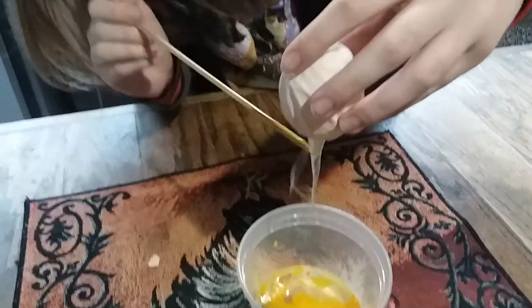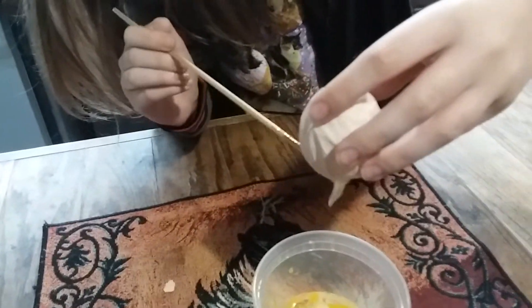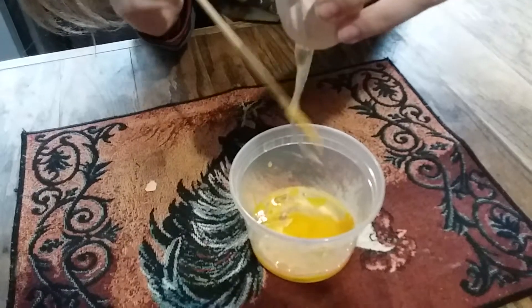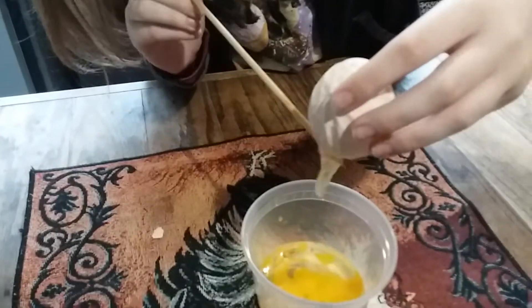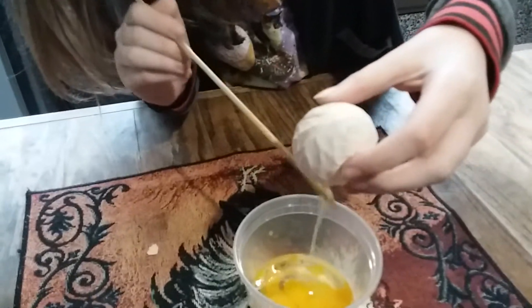There it is. One alien-looking egg, and that's what it looks like inside — just like a regular egg. I think she poked through both sides, but that's all right. All right, I'll see you later. Say bye. Bye.